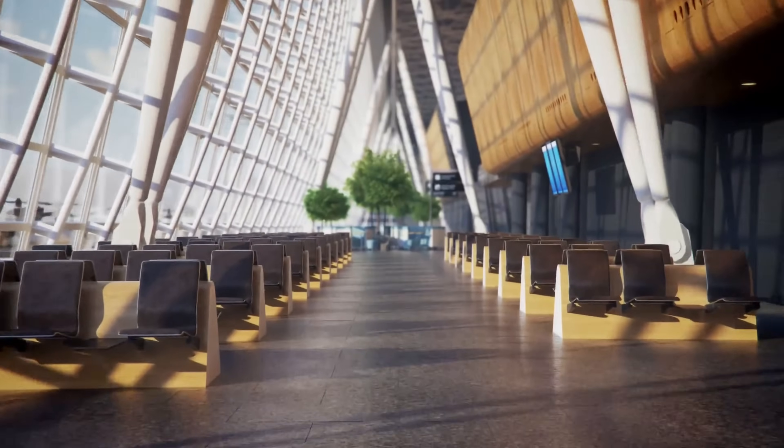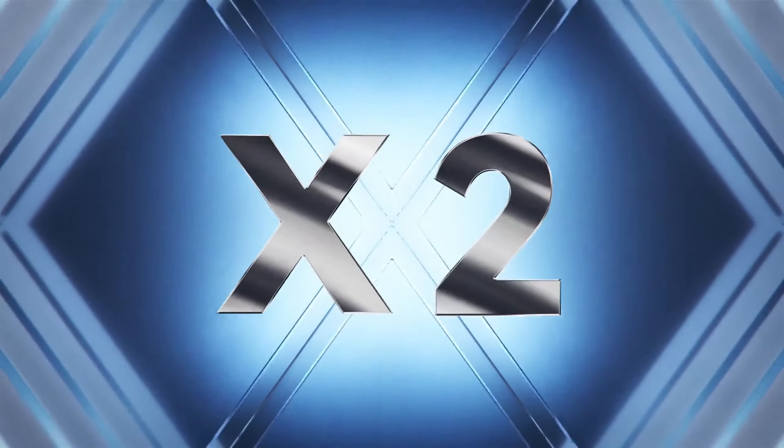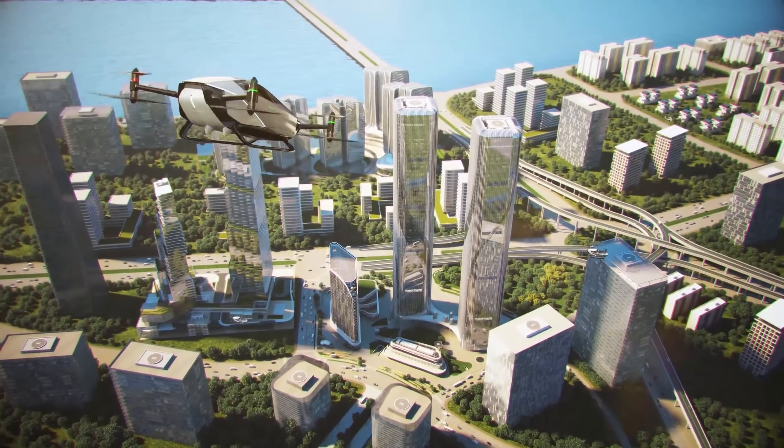The Xpeng X2 is still under development, but it has the potential to change the way we travel. With its safe, efficient, and convenient design, the X2 could make flying cars a reality.